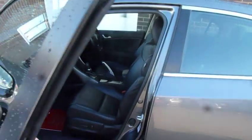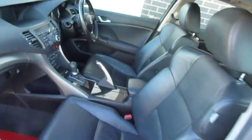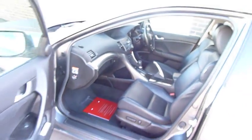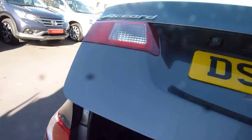Looking inside you will see black full leather seat trim and even electric seats on the passenger side. The Accord as always has an absolutely huge boot space, very generous, goes way back into the car, and has 60-40 split rear seats as well.